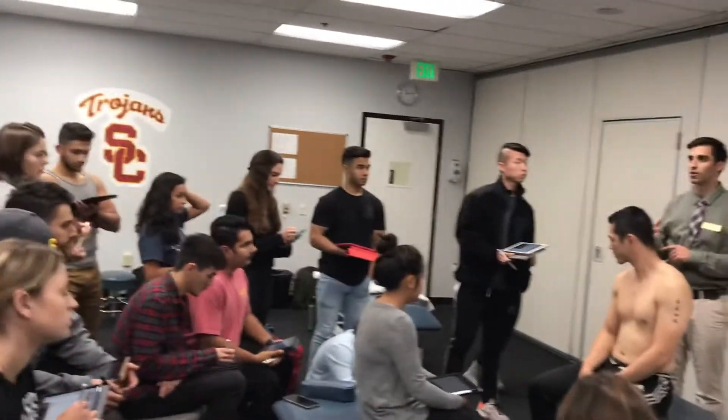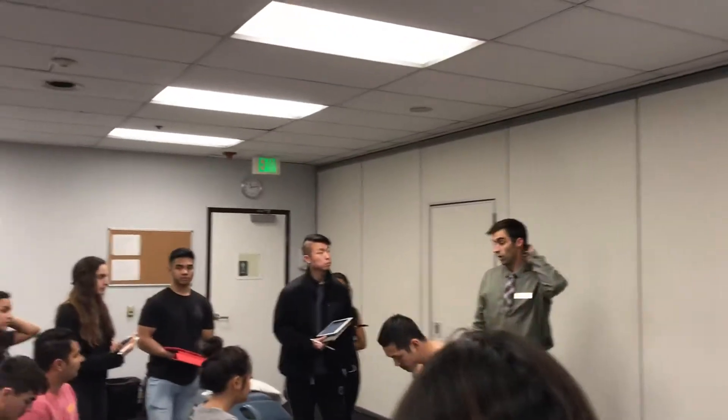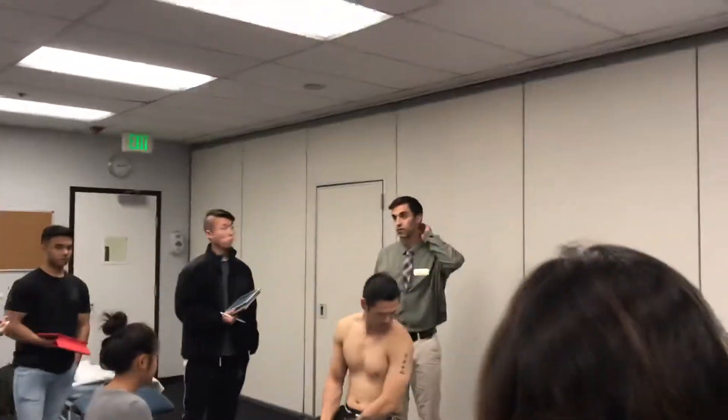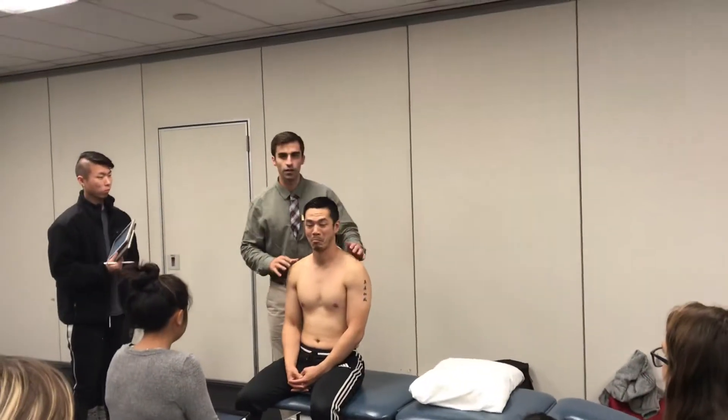This assessment looks for first rib position impairment, and in about 0.1% of people you can also pick up a cervical rib. I'll demonstrate it from behind the patient Michael, and then go through it as I would in the clinic.